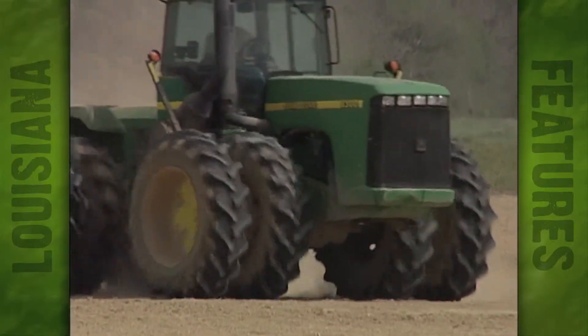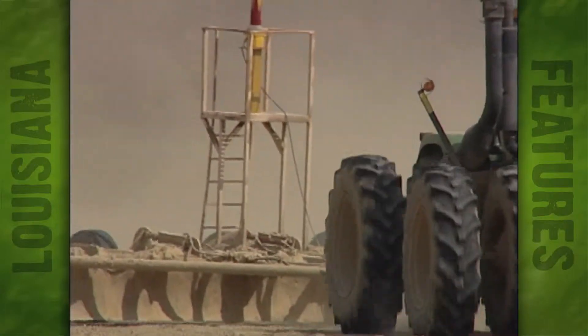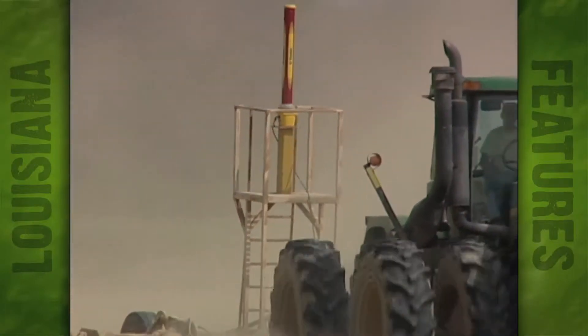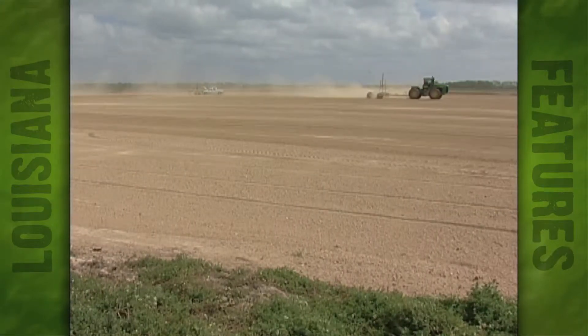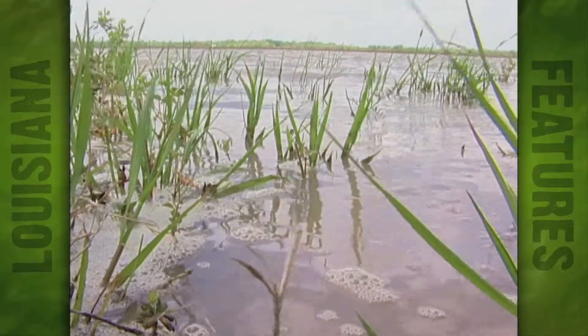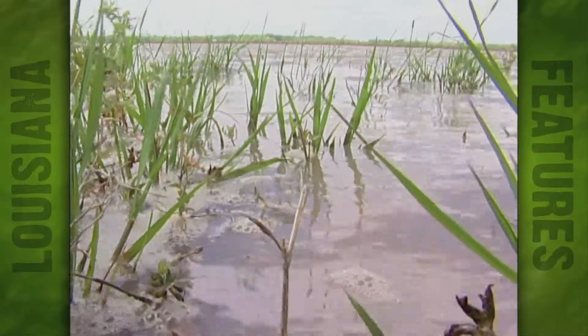Vadrine is laser leveling this 27-acre field to a .5-degree slope. That little of a grade allows water to drain off this field without moving sediment. All this water eventually will drain back to the Mermintal River, but coming through these vegetated rice fields, the plants actually assimilate a lot of what's there.